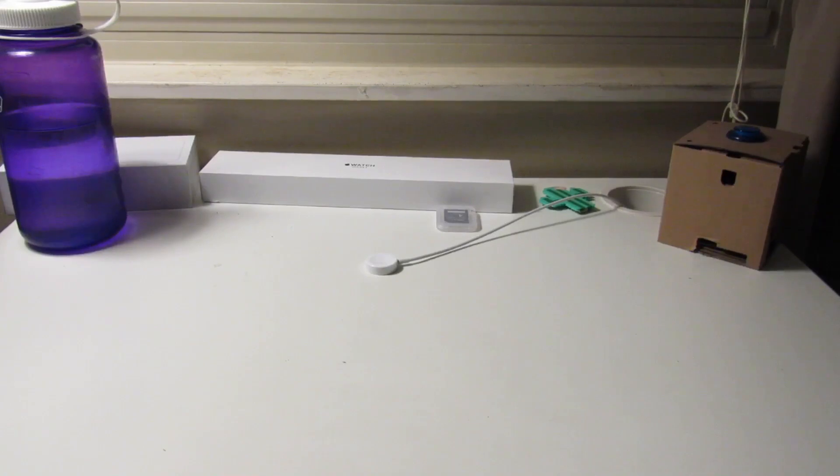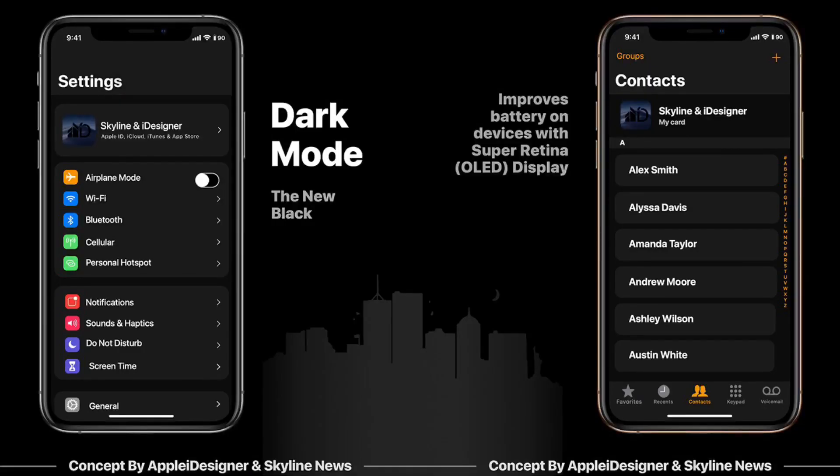The first feature on my list is dark mode. We've been hearing about this one for a while — iOS 11, iOS 12 — and maybe we'll finally get it in iOS 13. The option to switch to a black background with white accents for the whole system. Hopefully apps will have support set up, or iOS will automatically adjust things in apps. On iPhone X models, hopefully there will be a true black background taking advantage of the OLED display.